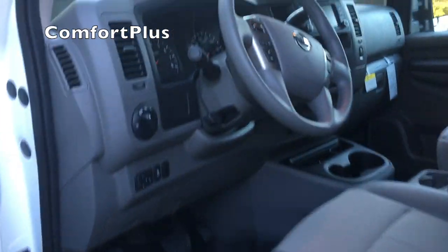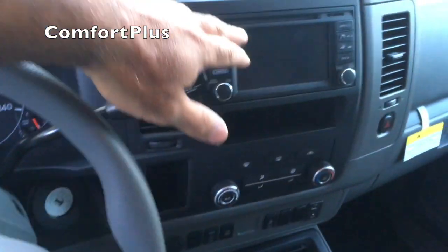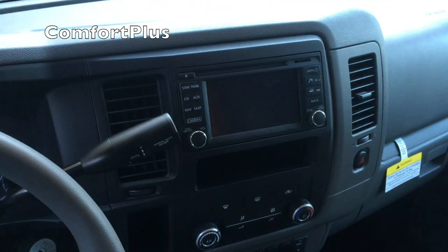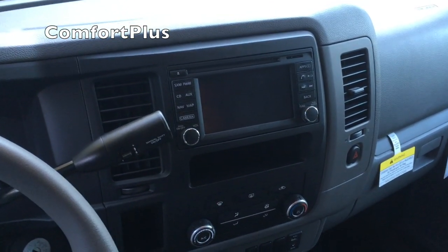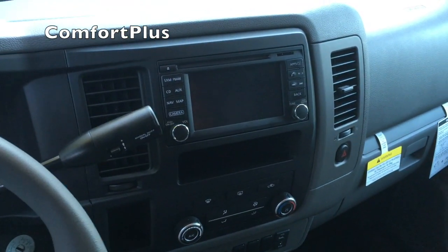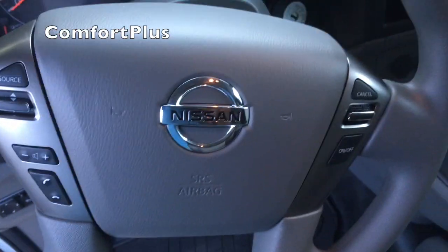It's a fairly high step up, but it gives you little grab bars everywhere. I got the technology package which gives you the navigation, Bluetooth, and backup camera on the big screen down here.